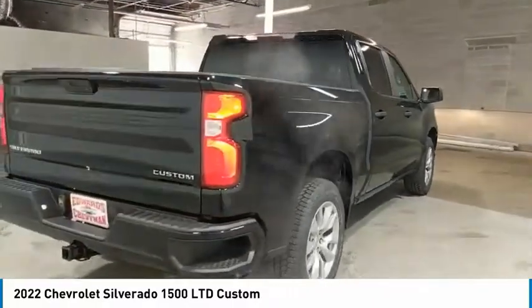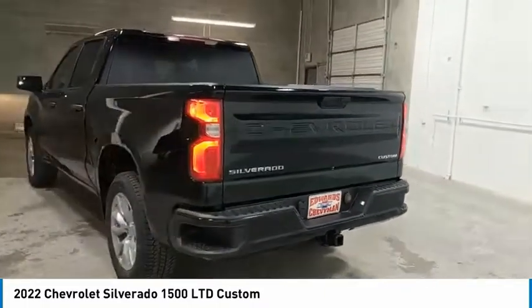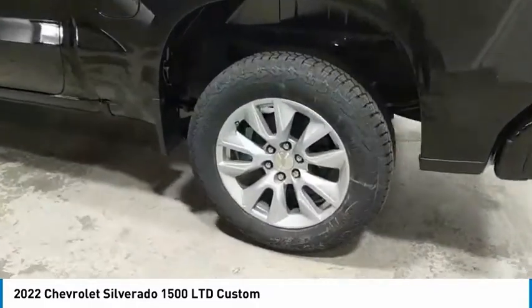Towing package, aluminum wheels, heated side mirrors, traction control, daytime running lights, remote keyless entry, mirror memory, remote trunk release, security system, cruise control.